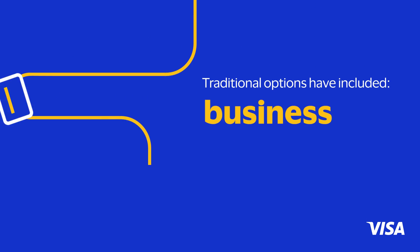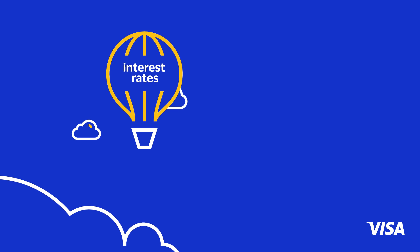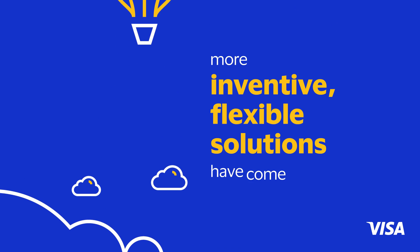Traditional options have included business lines of credit and bank loans. But that is changing. As interest rates have risen, more inventive, flexible solutions for supplementing working capital have come into play.